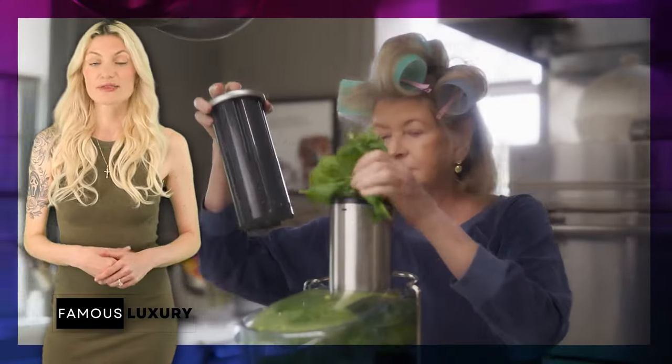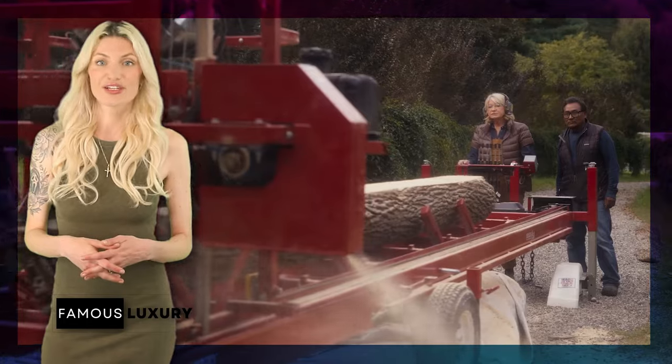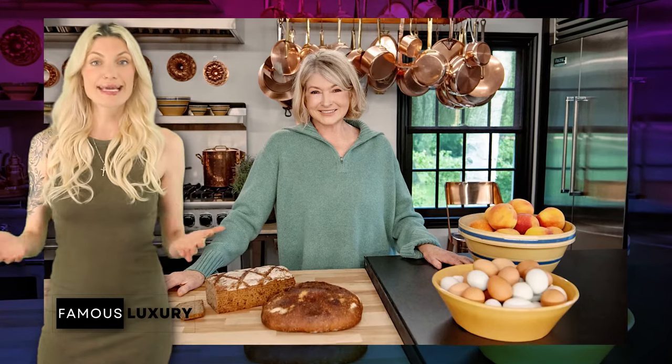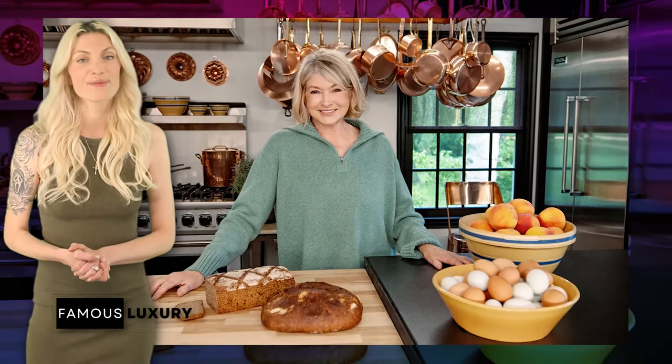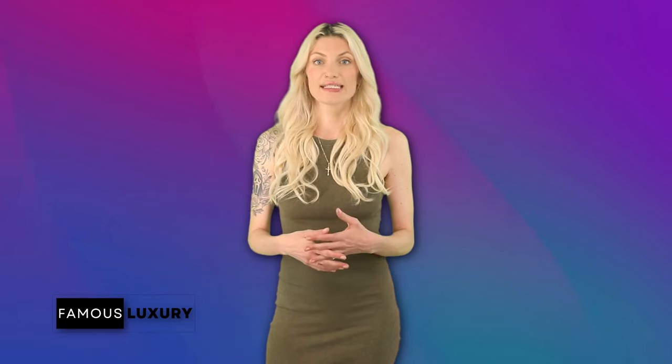Martha's impressive chef's kitchen is reportedly a throwback to her first home kitchen in Turkey Hill, which featured the same hanging pots and pans. This beautifully customized kitchen has seen many recipes from Martha over the years. The storage is open and airy for easy access, while the kitchen is connected to the main house by a servery and the sprawling dining room.